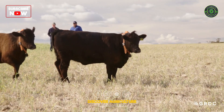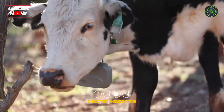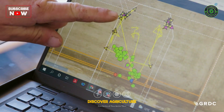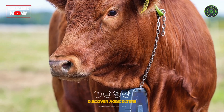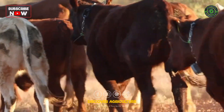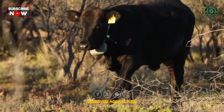While virtual fencing has its benefits, there are challenges associated with its use. Producers must learn the software, set up paddocks, and collar all livestock, which can be time-consuming. Additionally, there are concerns about animal welfare, as the use of electric shocks may cause stress and discomfort for the animals.